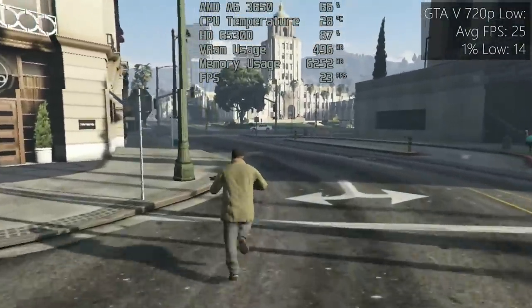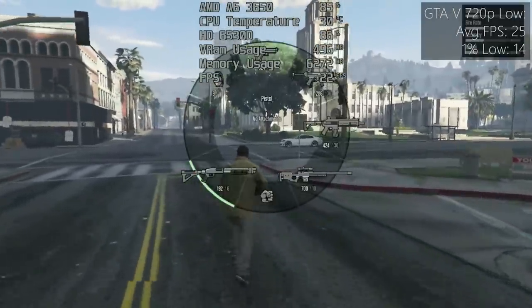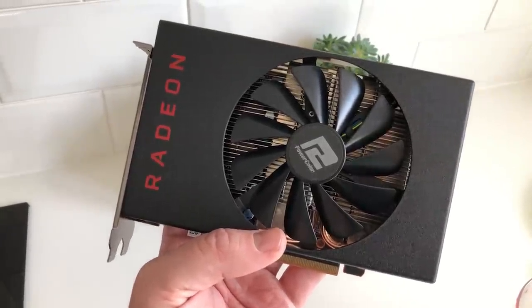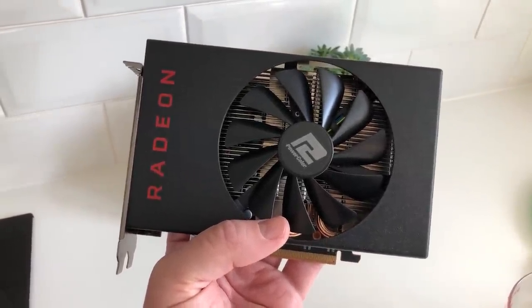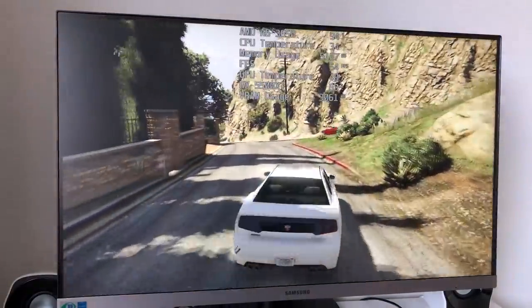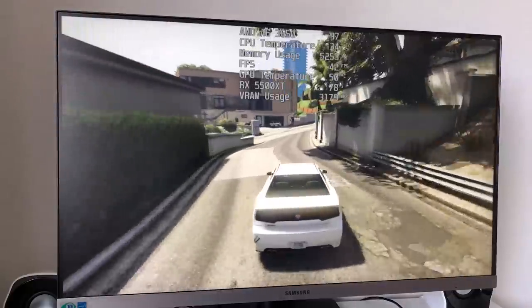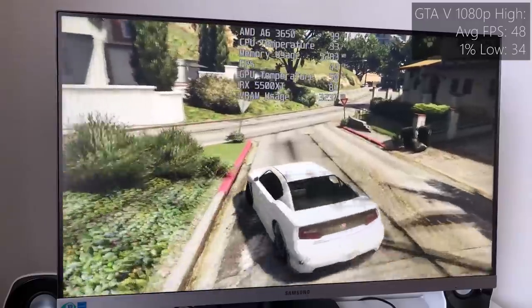But what about the A6 3650 as a processor? What if you had a chip like this on the FM1 platform and were looking to add a graphics card to it — can the CPU keep up? I added a Radeon RX 5500 XT into the mix to test just that. Will the CPU severely bottleneck this modern entry-level card, and if so, how badly? Obviously adding a card like this pushes the budget way over our initial £20. Adding a modern entry-level GPU to a system featuring an FM1 processor will likely mean a lot of gaming potential is wasted because of the limitation imposed by the CPU.